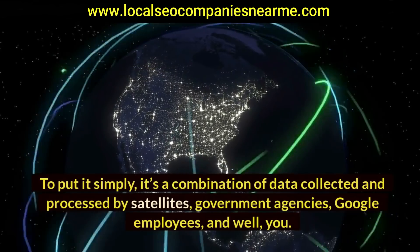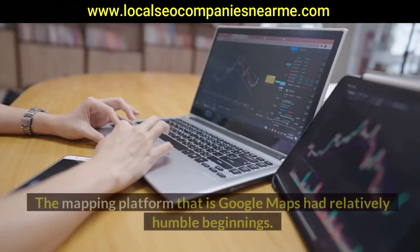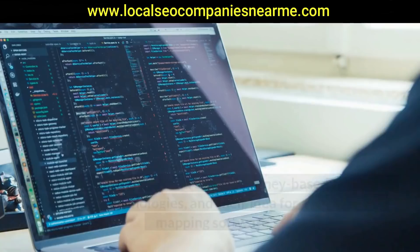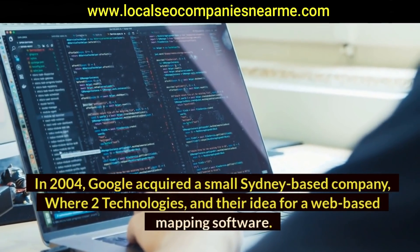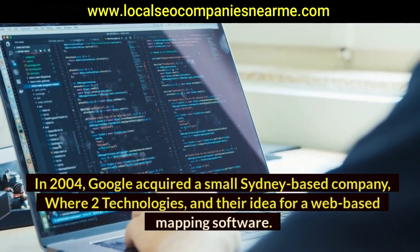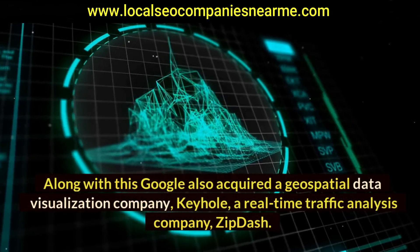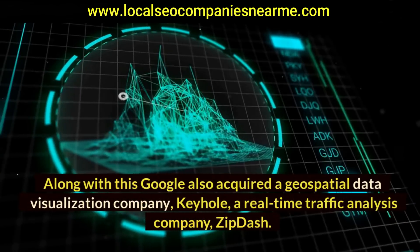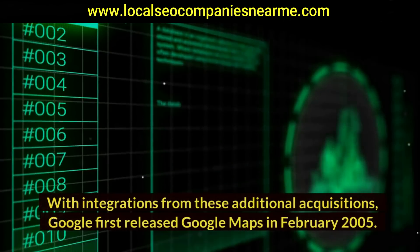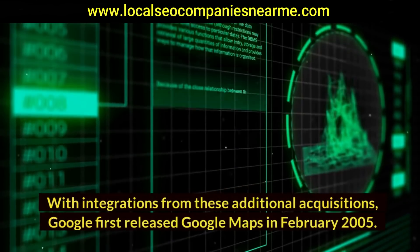The mapping platform that is Google Maps had relatively humble beginnings. In 2004, Google acquired a small Sydney-based company and their idea for a web-based mapping software. Along with this, Google also acquired a geospatial data visualization company called Keyhole, and a real-time traffic analysis company called Zipdash. With integrations from these acquisitions, Google first released Google Maps in February 2005.